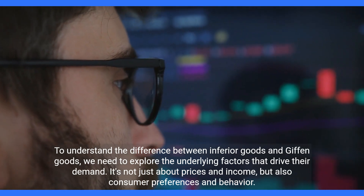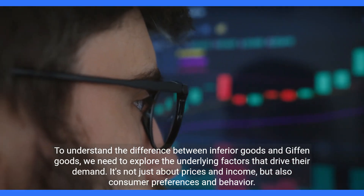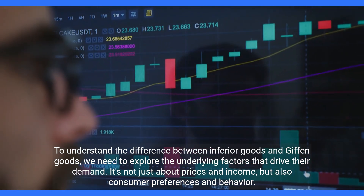To understand the difference between inferior goods and Giffen goods, we need to explore the underlying factors that drive their demand. It's not just about prices and income, but also consumer preferences and behavior.